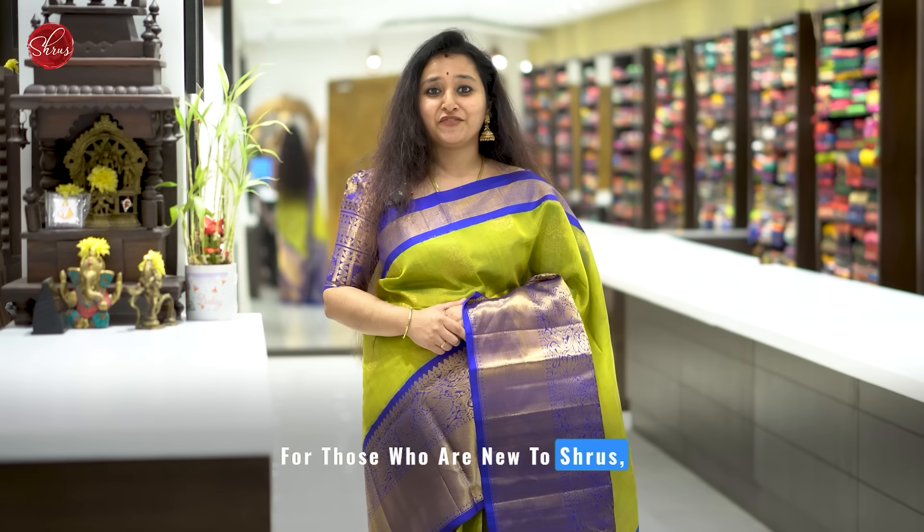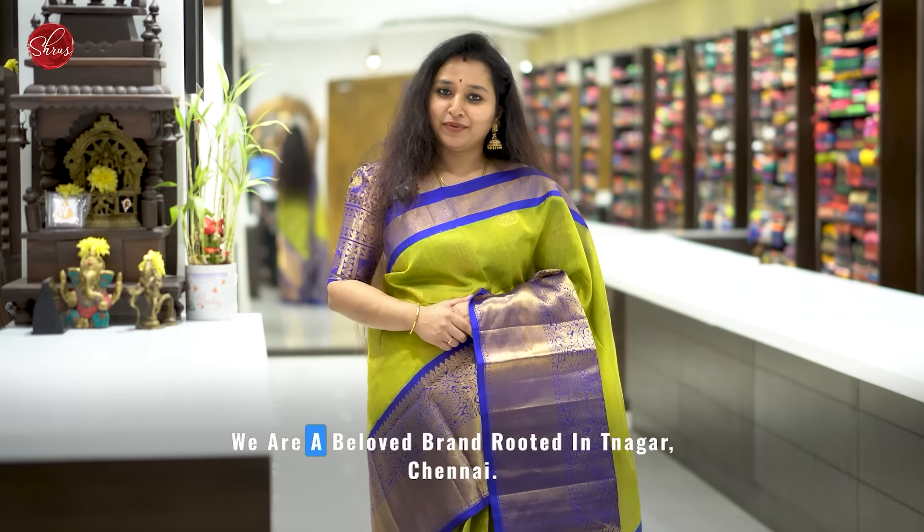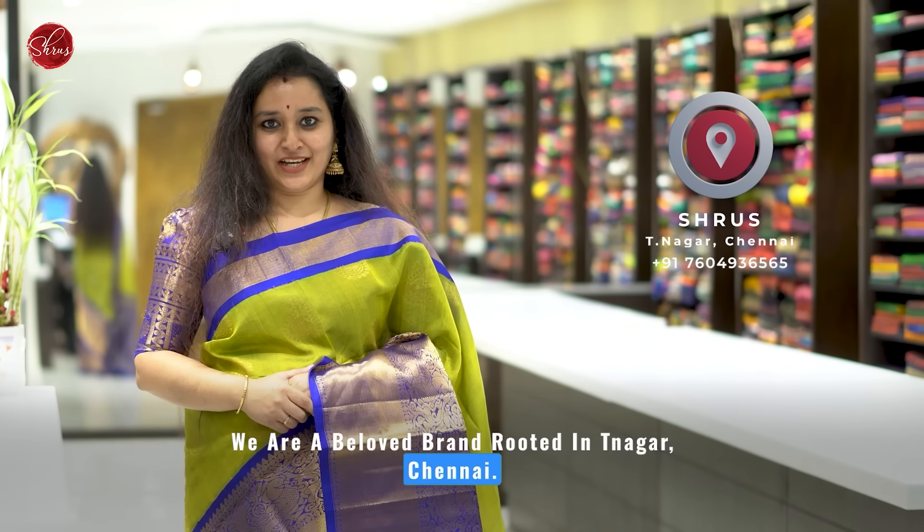Namaskaram and welcome to Shrews. In today's video we have these gorgeous Kalyani cotton sarees to be showcased. We have very good colour combinations in today's video. Before we get into the video, a short intro about Shrews.